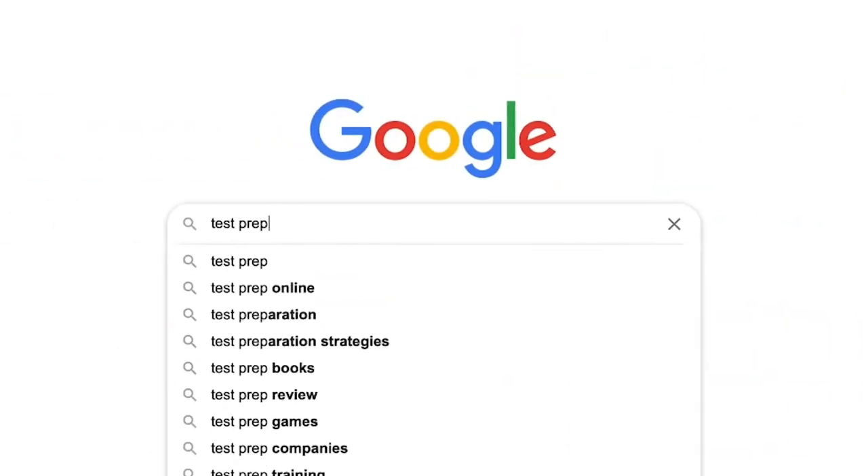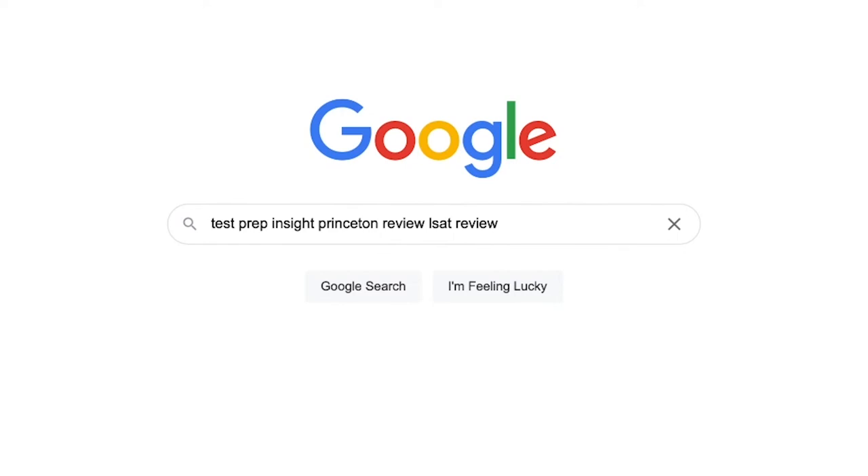All right, welcome back. Since I'll just be limited to talking about the major highlights and lowlights in this video, if you find you need more detail at any point, you can always check out our full detailed written review over on our website. An easy way to get there is just to Google 'testprepinsight Princeton Review LSAT review' — it's a quick way to find it.